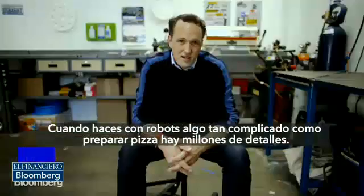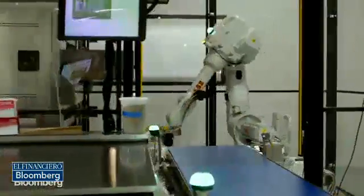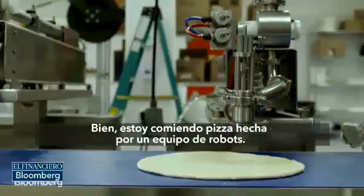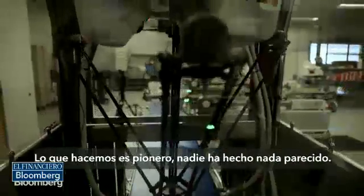When you're doing something as complicated as making pizza with robots, there's a million little details. So I'm eating a pizza that was made by a team of robots. What we're doing here really is a first — no one's ever done anything quite like this before.